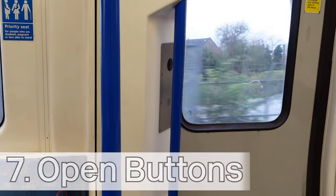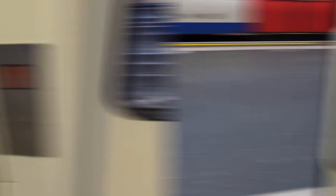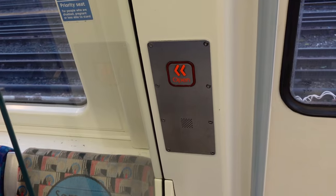Number seven, following refurbishment, the 1995 stock lost their open buttons on the inside carriages. However, in the 1996 stock, they are still present.